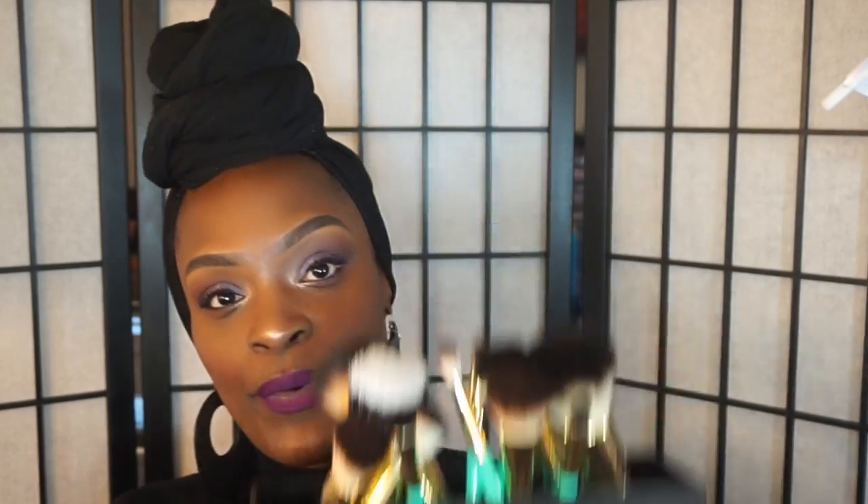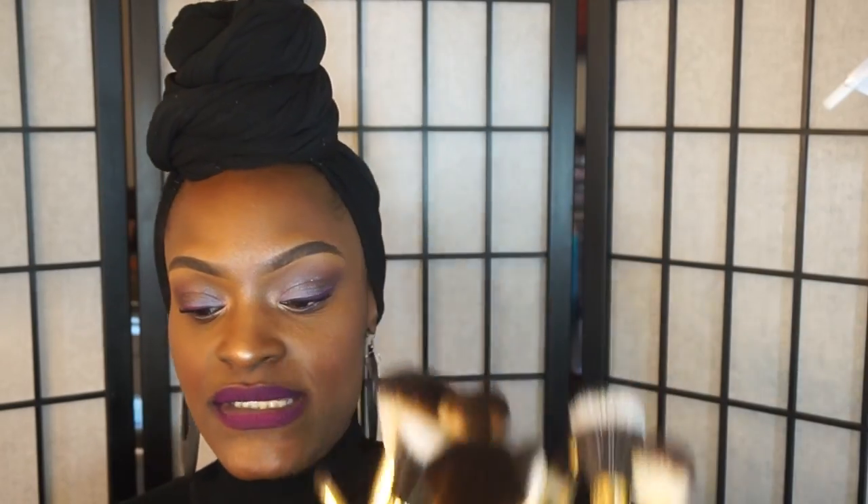I have two sets of these brushes and I did order another one — that's how much I love these brushes. So let me show you what the brushes look like. They look like this.